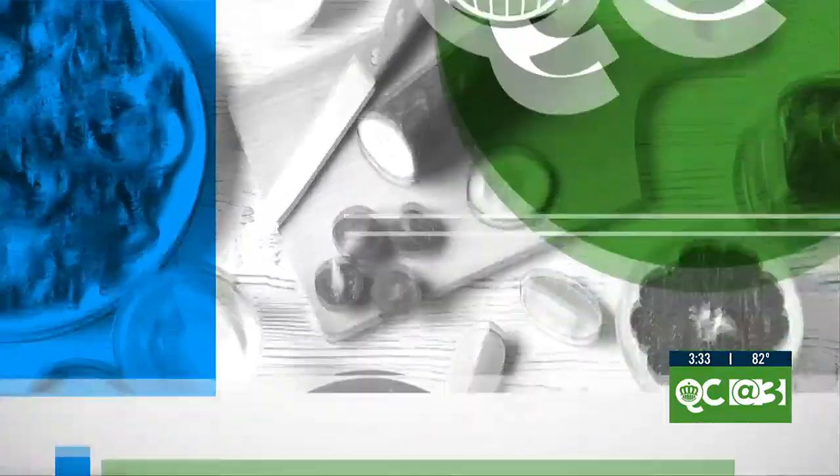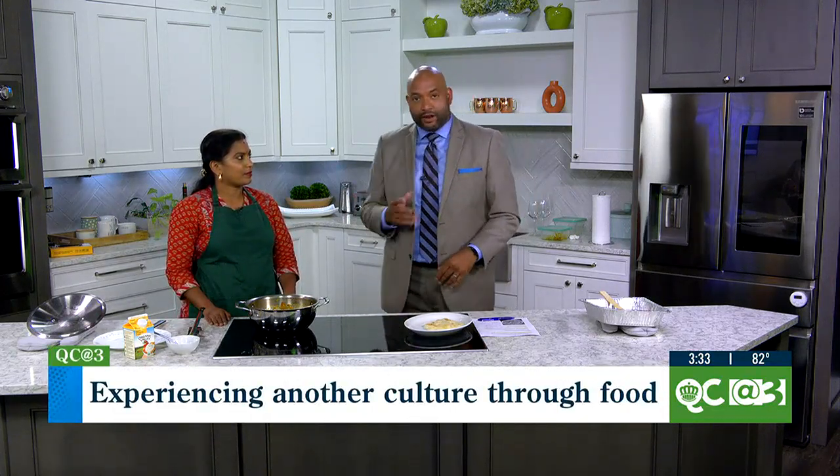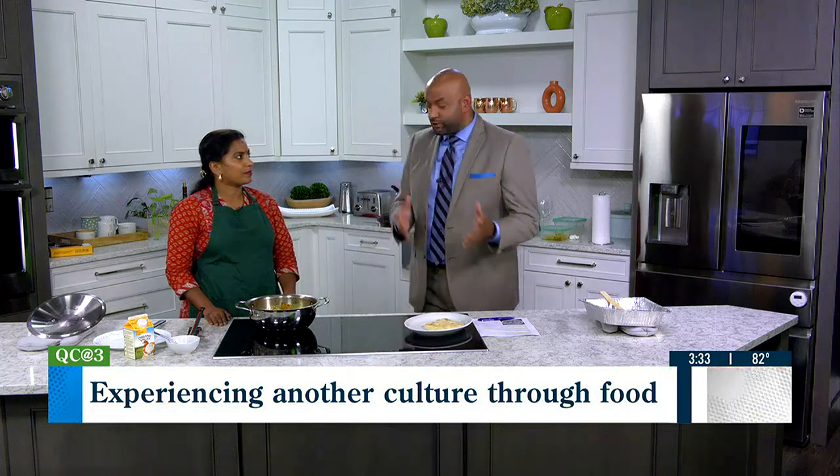Cooking a cozy meal is always the perfect day. Many cultures around the world come together over one activity — cooking — and now you're going to experience some great stuff here in the Queen City. Joining me is Chef Santosi Radhakrishnan, owner of Santosi's Kitchen.